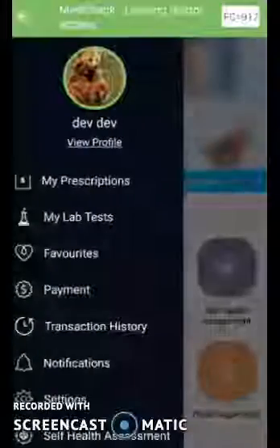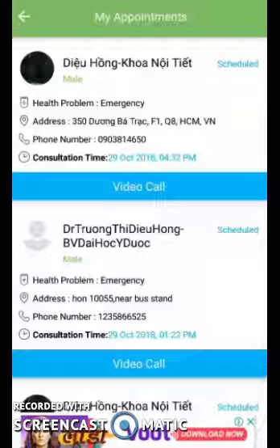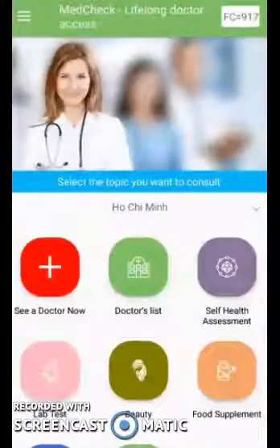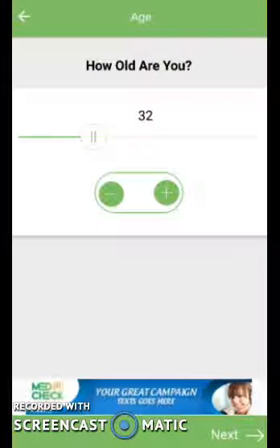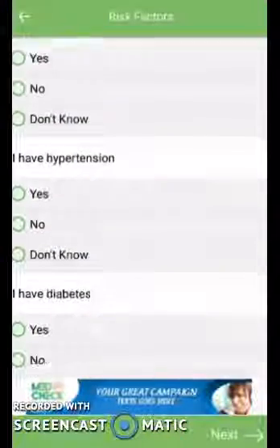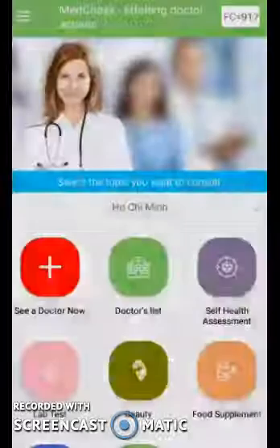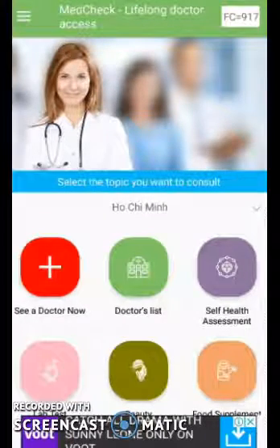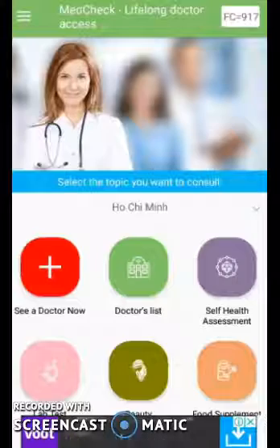Just let us know if you want any of these features in your application — we will be easily able to do that. If you go to My Appointments, you will be able to see all the past video call consultations you had with your doctors. Other features include self-assessment, where you select your gender, your age, and then answer a few questions which will tell if you are having any minor health issues. The application will suggest you a solution, but if the injury or illness is major, it will ask you to consult with a doctor, which you can do within this application.